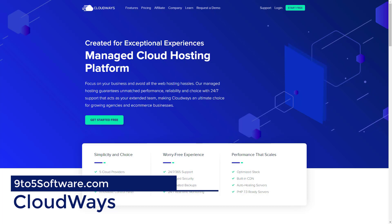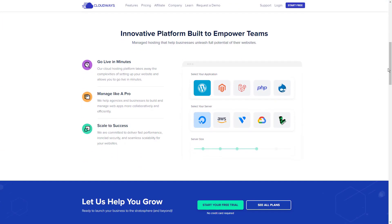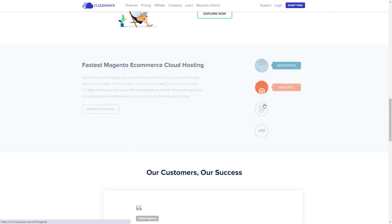Cloudways is a managed cloud hosting platform that has sprung into popularity over the last eight years. It caters mostly to agencies and e-commerce sites while also offering affordable cloud hosting to SMEs and bloggers. One of the contrasting features of Cloudways is that it offers you the choice to choose from five best-in-class cloud providers: DigitalOcean, Vultr, Linode, AWS, and Google Cloud. This way, they are able to cater to a range of customers with varying budgets.